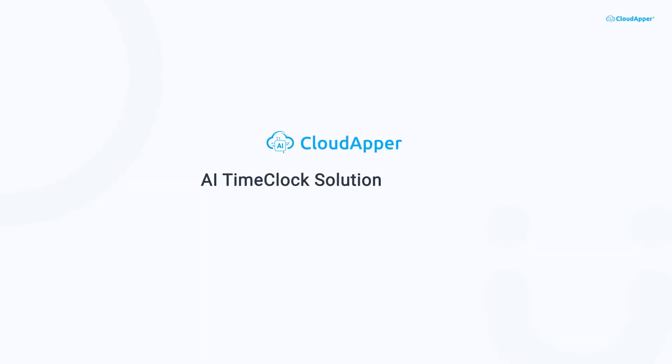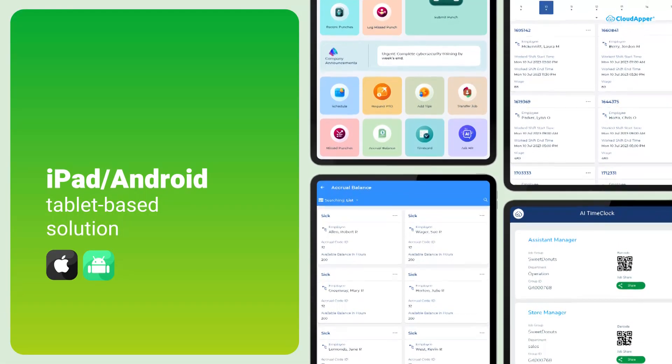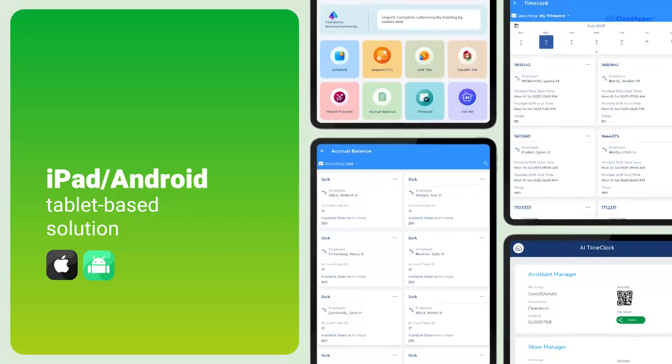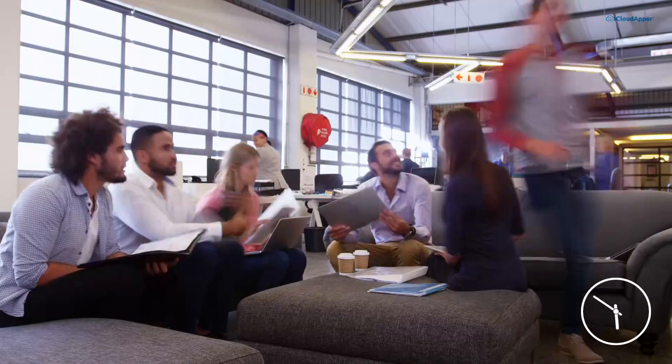Welcome to the CloudApper AI TimeClock solution for UKG. Get ready to experience the future of time tracking with our innovative iPad or Android tablet-based solution. With CloudApper AI TimeClock, tracking employee time has never been easier.